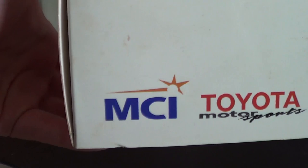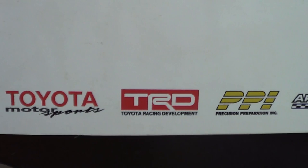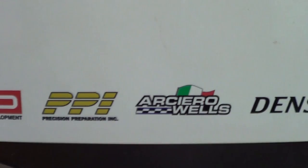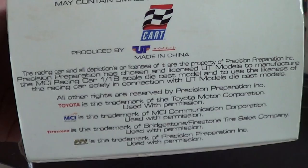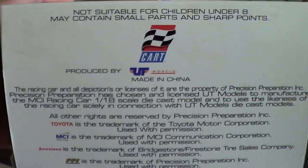Or they were just a fan of the Toyota Indy cars — that's why he had all these Toyotas. So you've got MCI, Toyota Motorsports, TRD, PPI, Precision Performance Inc., RC Wells, Denso, and Firestone, and a little bit of coffee or something there, nothing on the bottom. You've got the legalese here, produced by UT Models, Cart — all the stuff about Firestone, MCI, and all the sponsors they had to make concessions to in order to produce the die cast.